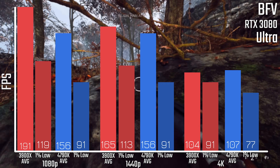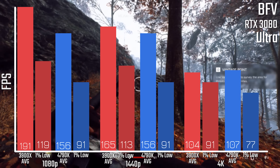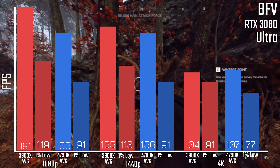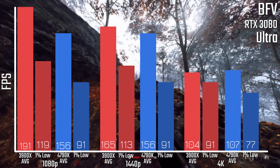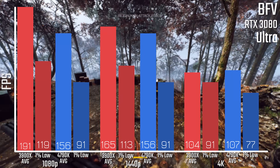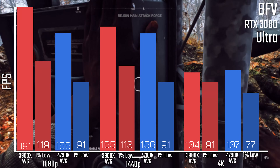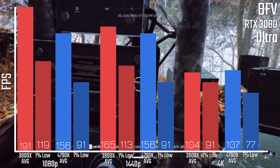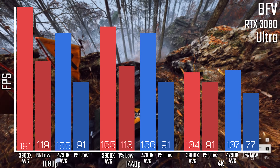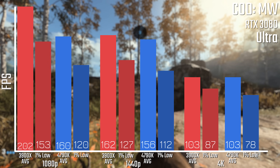Starting off with Battlefield 5, at 1080p there is a massive difference. You're getting 191 FPS average with the 3900X versus 156 with the 4790K. In fact, you're getting more performance at 1440p with the 3900X than you are with the 4790K at 1080p, and it's almost identical between 1440p and 1080p on the 4790K — showing just how much of a bottleneck it is. When it comes to 4K though, it's pretty much within margin of error — really no difference between the two.